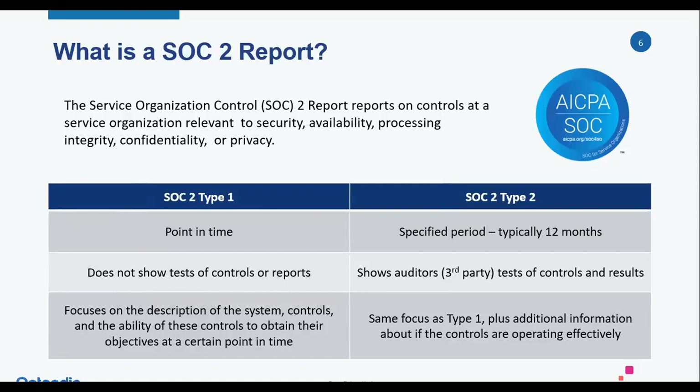The Type 2 report definitely provides much more assurance, and most clients of service organizations that are asking for SOC reports do want the Type 2 because it has the actual tests that were performed and a more rigorous examination of the controls.